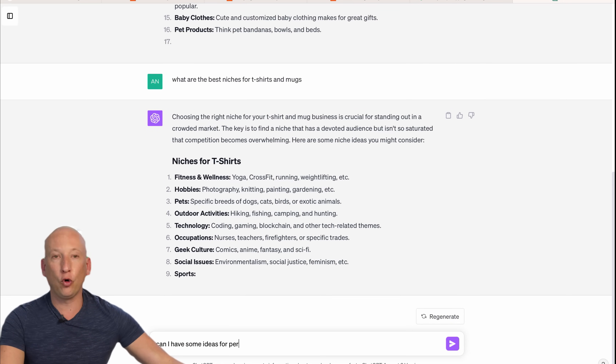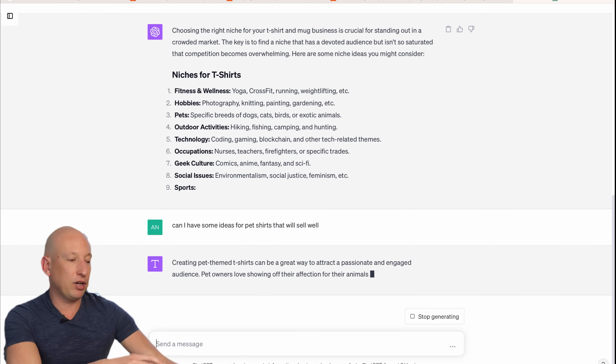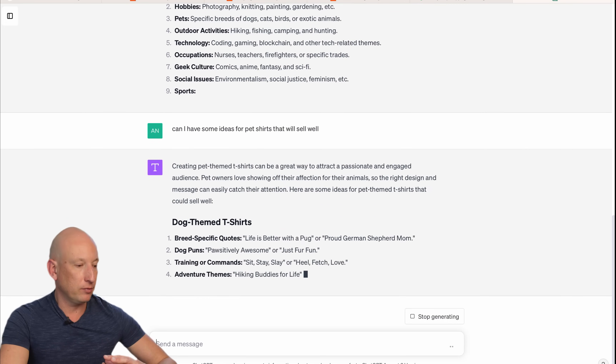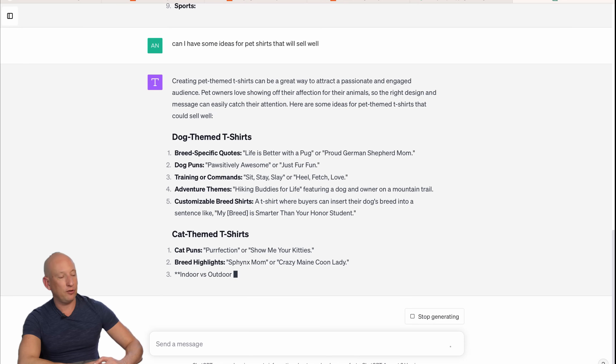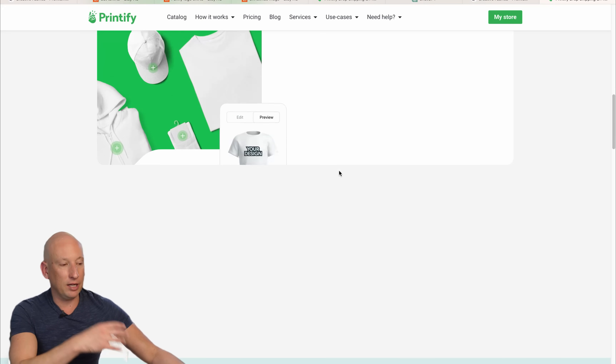I'm going to ask: can I have some ideas for pet shirts? We want to get ChatGPT helping us create the ideas we can then apply to our online business. The great thing is it provides all the information for you. Here are some dog-themed t-shirt ideas: 'Life is better with a pug,' 'Proud German Shepherd mum,' 'Sit, stay, slay,' or 'He'll fetch love.' These are ideas we now have to actually generate for t-shirts. In the past, generating these ideas would be so hard, but now ChatGPT does it for us.